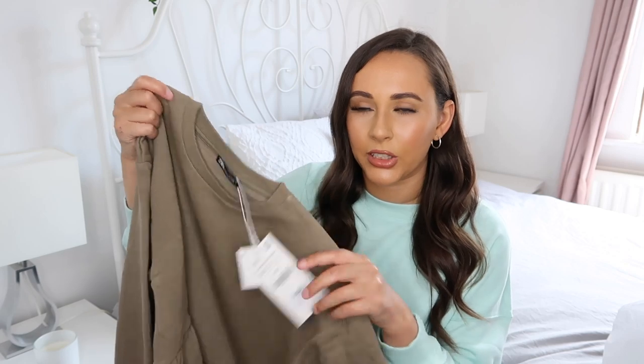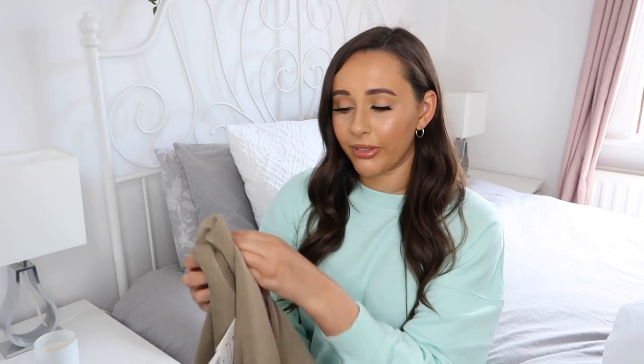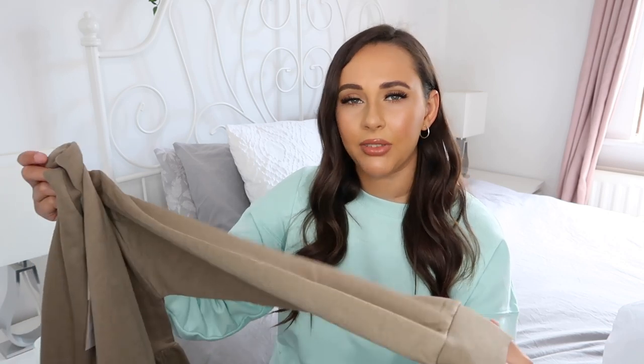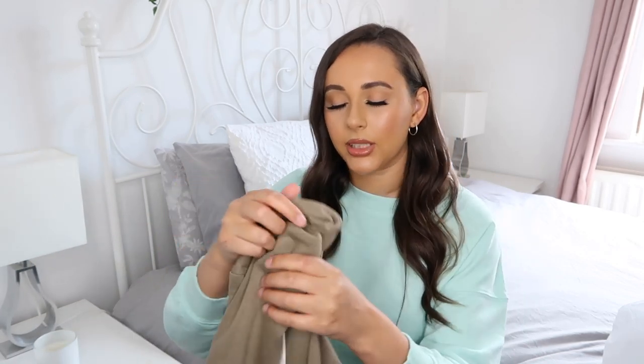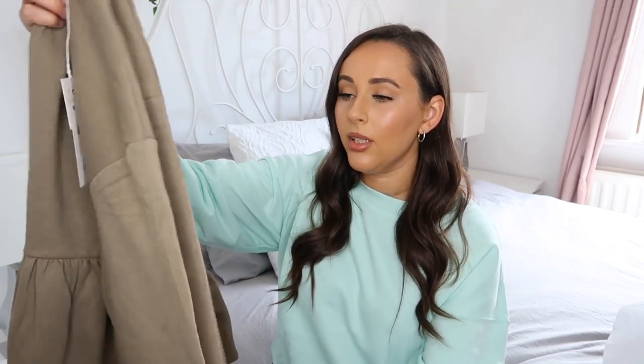I'd get so much wear out of this into autumn, and even winter — honestly I think this would be nice in winter with some leather leggings. The quality of this is amazing, it has little cuffs at the end, and the sleeves are a bit oversized then cuff around the wrist. I'm obsessed with the color as well — it just goes so well with a nice tan.